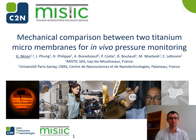Hello everyone, my name is Gwenaël Bécamp. I'm a PhD student working for both the Centre for Nanoscience and Nanotechnology and the company Mystic. Today, I'm glad to share with you the results of our project with this presentation entitled 'Mechanical Comparison between Two Titanium Micromembranes for In-Vivo Pressure Monitoring.'